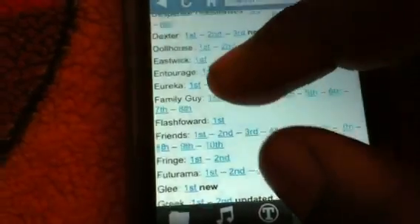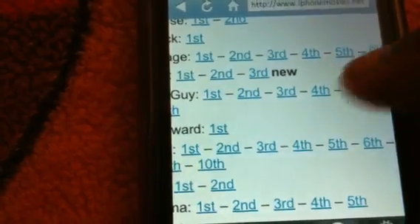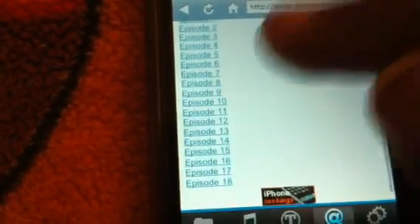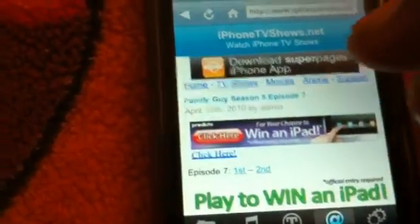So let's go ahead and check out some Family Guy. We'll do the fifth season — just pick one. As you can see, I got all the episodes and we'll just click one randomly. Episode seven.